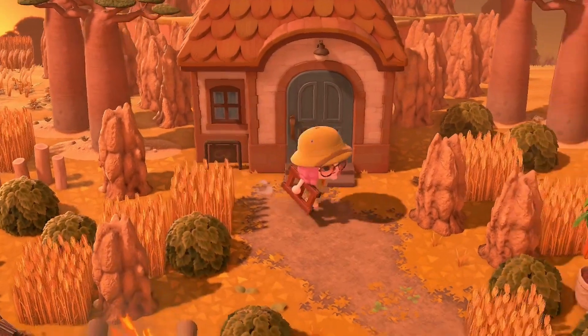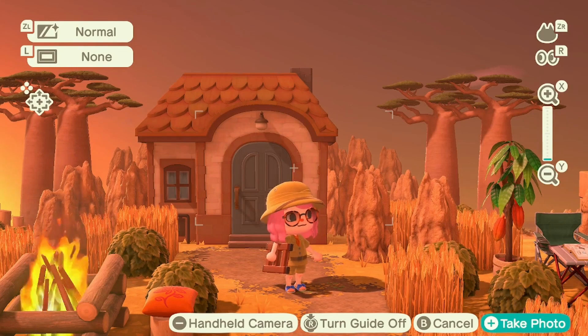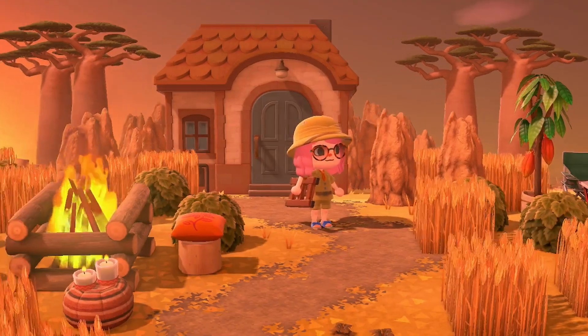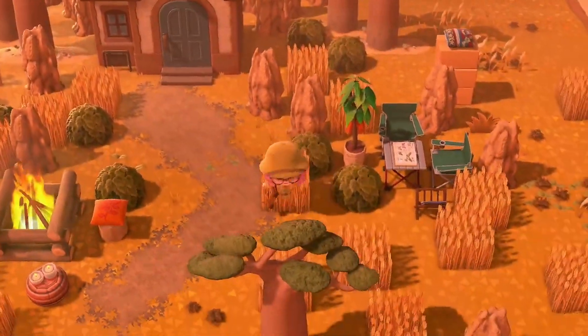Yes, so this is Pashmina's house. They also have a little bit of a mountain range behind it. I love how they have the termite mounds coming around — it almost looks like this hill is wrapping around the house, and I think that is so cool especially with the little fire going on here. It's cozy and I'm loving it.